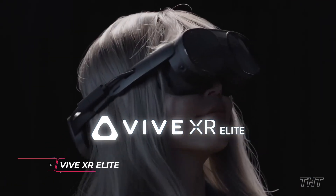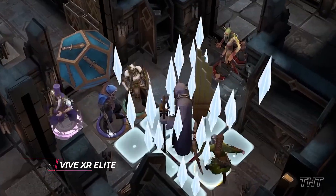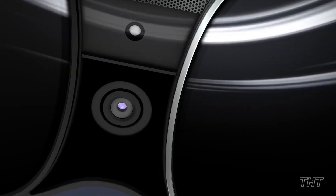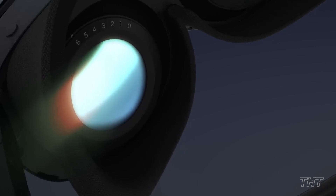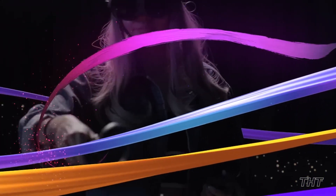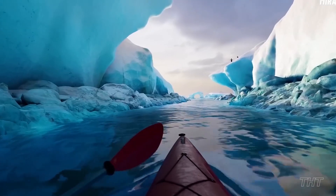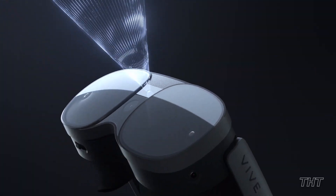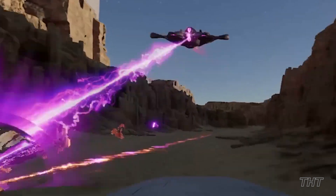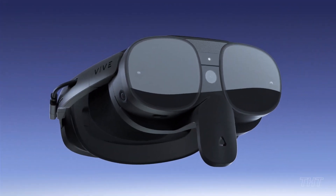Introducing the Vive XR Elite, an all-in-one XR headset with an easy PC VR streaming setup. This super comfy mixed reality headset features a Snapdragon XR2 chipset with 12GB of RAM and 128GB storage for great VR experiences. The XR Elite has an advanced display with high resolution and a broad field of view ensuring stunning visuals and complete immersion. It's an all-in-one package with a wireless high-octane virtual reality design for streaming, an adjustable IPD for the brightest virtual experience, and a detachable battery, enhancing portability.